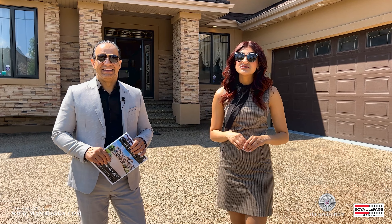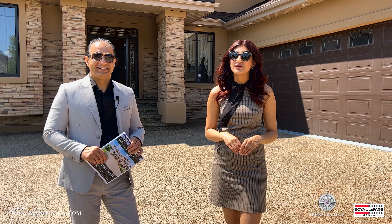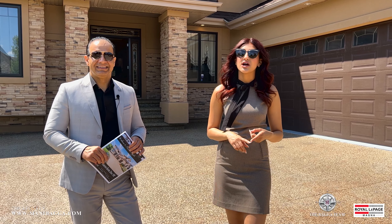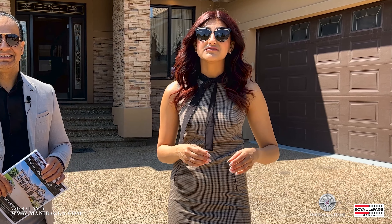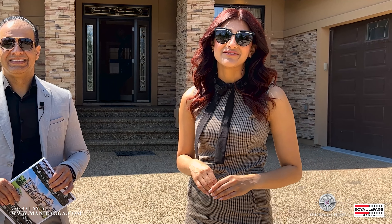This property also offers you great access to all of our local amenities. You have coffee shops, great restaurants, walking trails galore, and playgrounds to enjoy. It is such a gem of a neighbourhood.